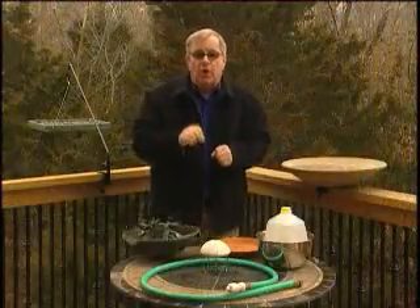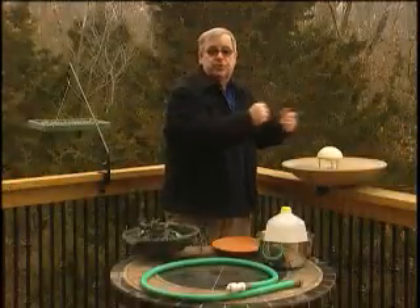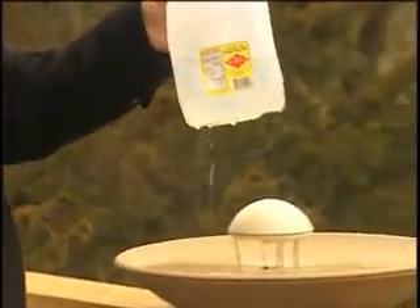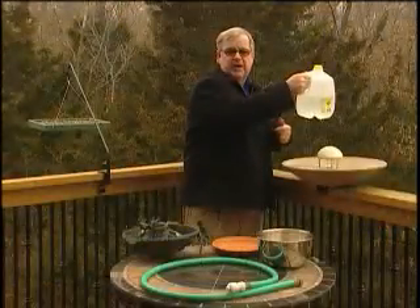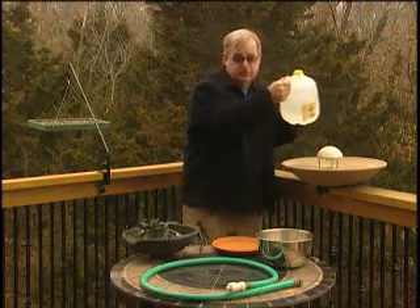There are neat items to move water, like this spaceship-looking water wiggler — just put it in your bath. Or you can add a dripper to your bath. You can also do something so simple as hang a milk jug above your bath and put a small hole in the bottom, and the water just drips and attracts many, many birds.